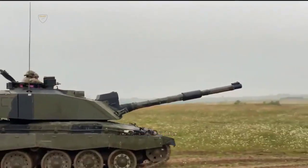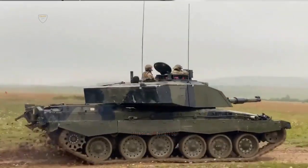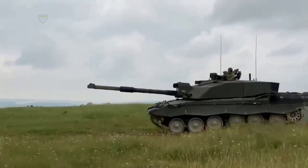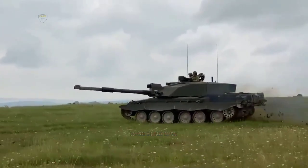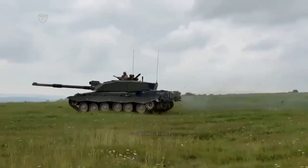Brigadier Anna Lee Riley, head of the Defence Equipment and Support Vehicle Support Team, said: "This is an exciting moment for Defence. We've been committed to keeping the Challenger 2 tanks in service over the past 23 years, and we're looking forward to using our expertise to manage the necessary upgrades to pave the way for the Challenger 3."